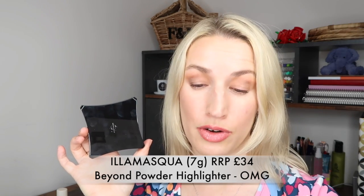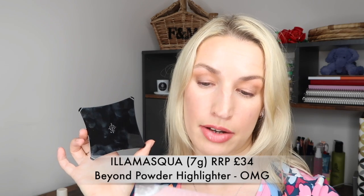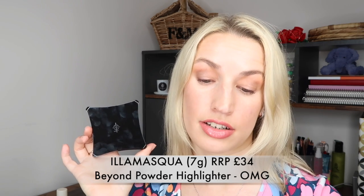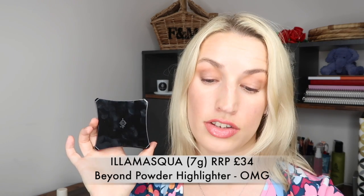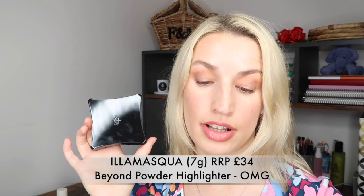The Beyond Powder in OMG is a full size worth £34. It says: subtly add a warm hue to your complexion with this highlighting powder - whether you want an all-over illuminating finish or to highlight certain points, buff it wet or dry onto the high points of your face for long-lasting results. You can also apply using a small eyeshadow brush for a targeted application of shimmer.